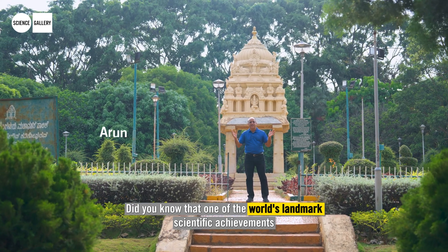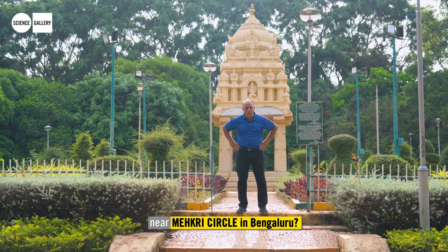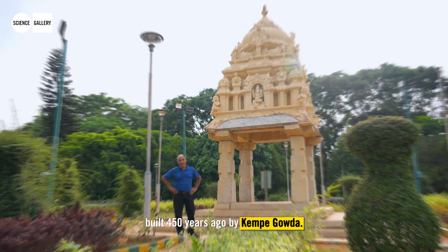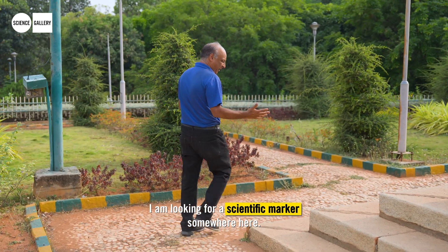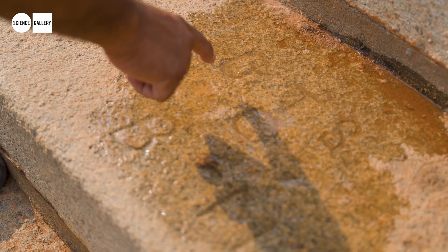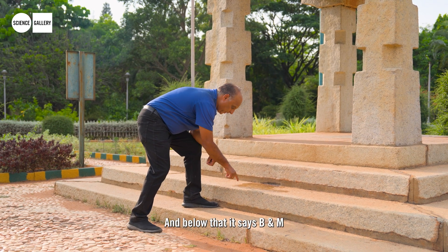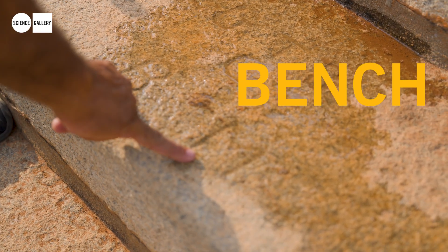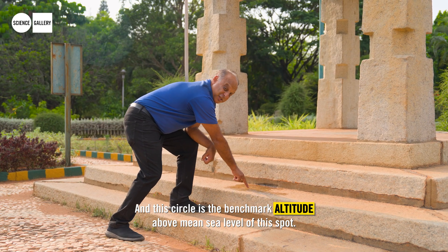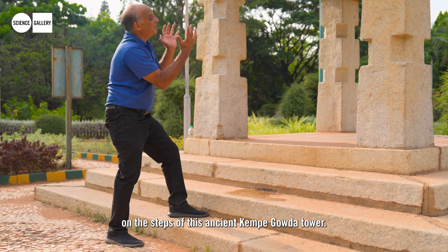Did you know that one of the world's landmark scientific achievements began right here at this public park near Makri Circle in Bangalore? And no, it is not this watchtower built 450 years ago by Kempe Gouda. I'm looking for a scientific marker somewhere here. There's an inscription here — it says GTS, which is the Great Trigonometric Survey of India, and below that it says B&M which stands for benchmark. This is a scientific marker inscribed on the steps of this ancient Kempe Gouda Tower.